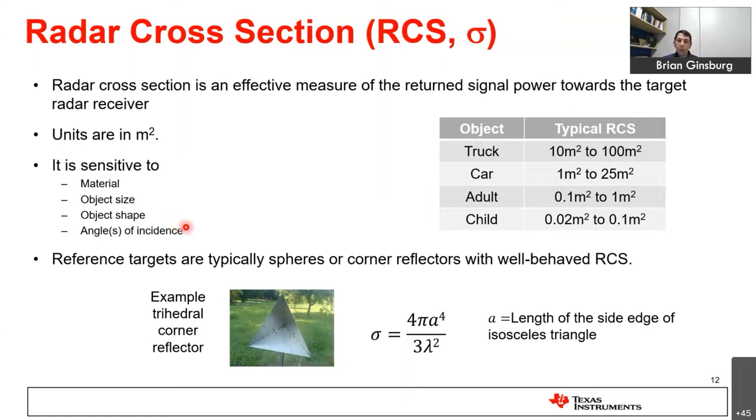Typical RCS values in an automotive scenario span roughly three to four orders of magnitude — from a large truck down to a small child. For imaging radars looking at the static environment, even more challenging cases like guardrails or overhead signs can have RCS values closer to a thousand or ten thousand square meters. In the laboratory, we commonly use a trichedral corner reflector, which has a very well-defined RCS related to its dimensions. RCS also varies with wavelength, so different objects behave differently at different frequencies.